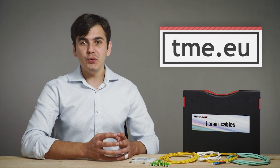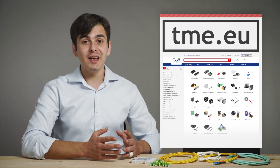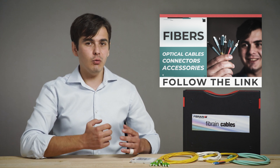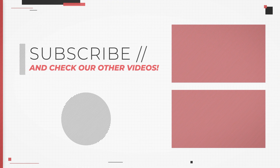Fibrin optic cables are available now on TME's offer. If you need more information, go to our website and check our other videos about fibers. If you have any questions, ask in the comments below. Thank you for watching, and see you in the next video!